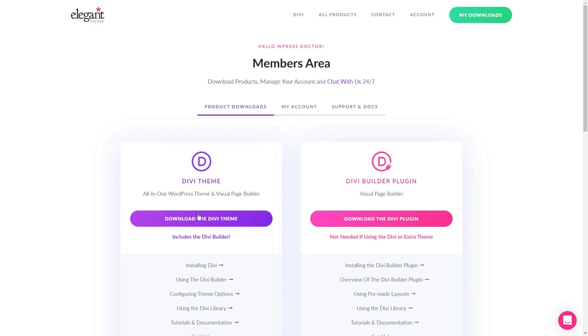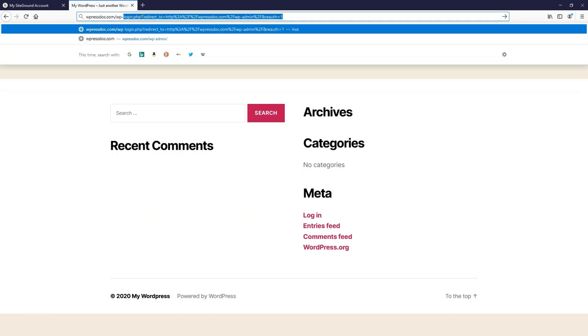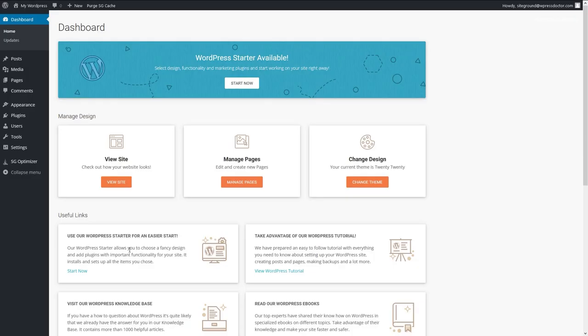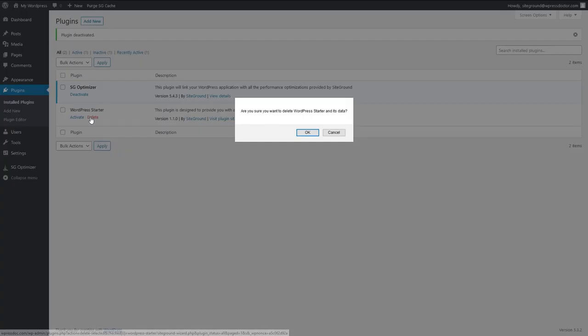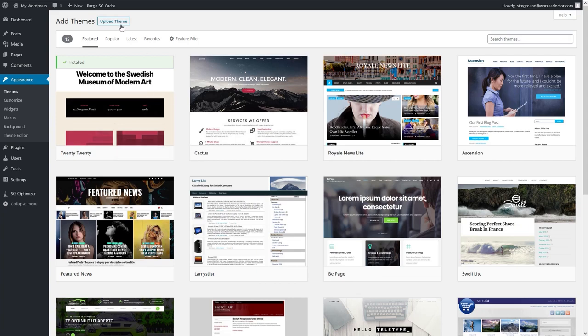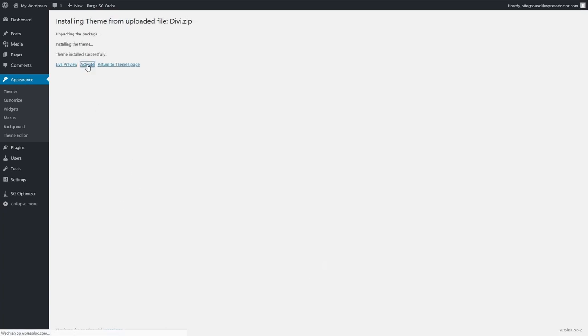You have just bought yourself access to the best theme in the world. Go to the members area of Elegant Themes and press download the Divi theme. Now go to your new website and enter after your domain name forward slash wp-admin. This is your WordPress admin login page. Fill in your credentials that you used when installing WordPress at SiteGround, then press sign in. Go to the WordPress dashboard, then go to plugins and deactivate the WordPress starter plugin and delete it. Now go to Appearance and Themes, press add new, upload theme, select your theme and press install now, then click activate. The Divi theme is now live on your website.